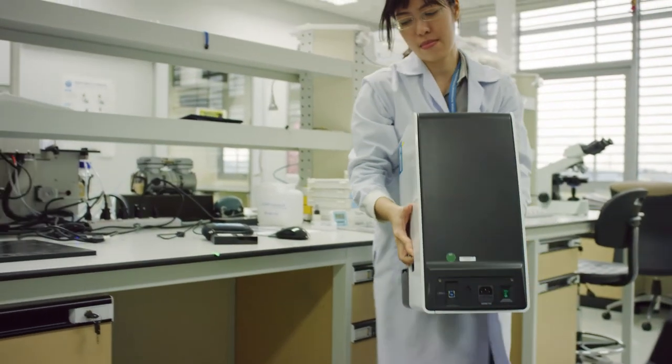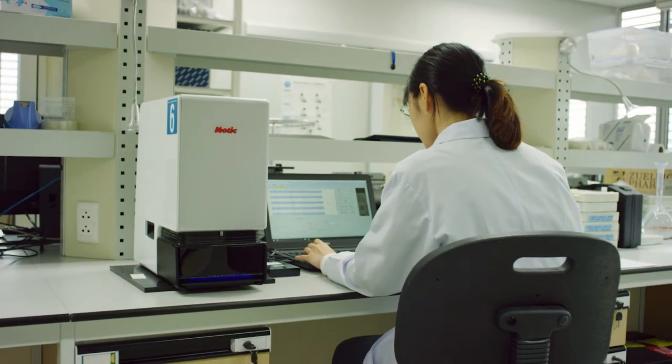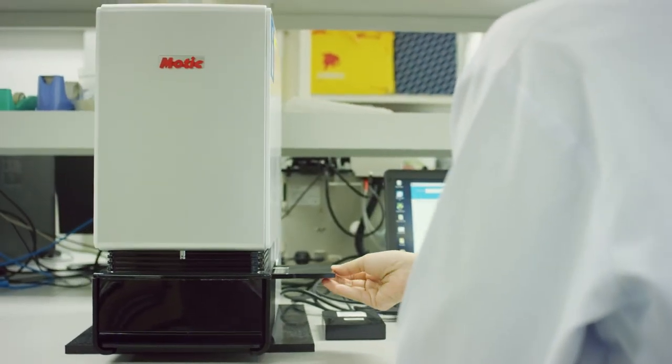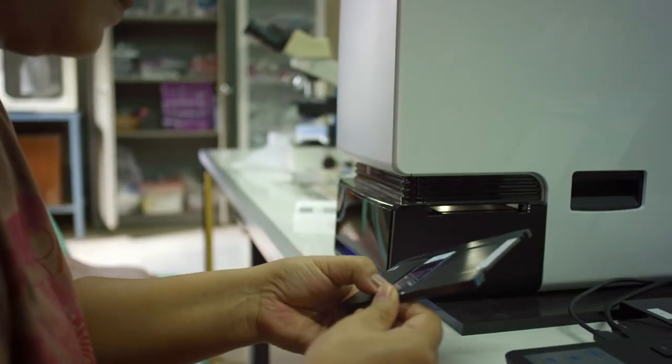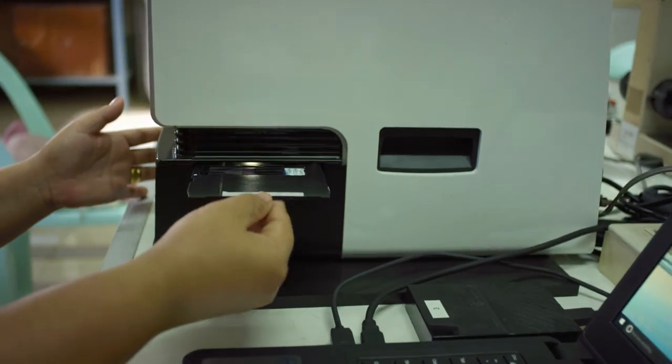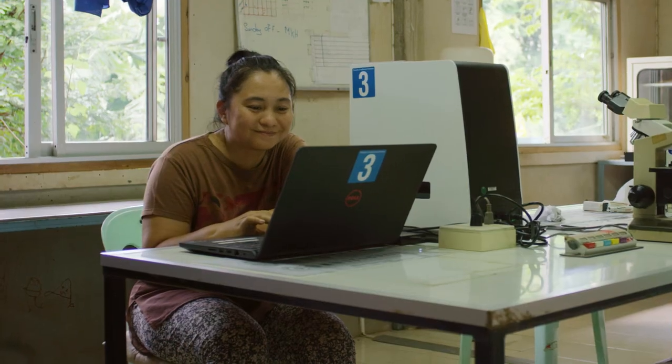Currently, researchers aren't able to compare results from different times and places in the world — for example, Peru in 2017 versus Thailand in 2015 — because different parasite counts and misdiagnoses make those results not comparable. This technology could also have a place in a general hospital where malaria is not commonly seen, where deploying advanced technology for a precise malaria diagnosis is exciting. In the global fight against malaria, the Easy Scan Go will allow researchers from around the world to collect accurate, consistent results to track a disease that is very dynamic, mutating, and changing.